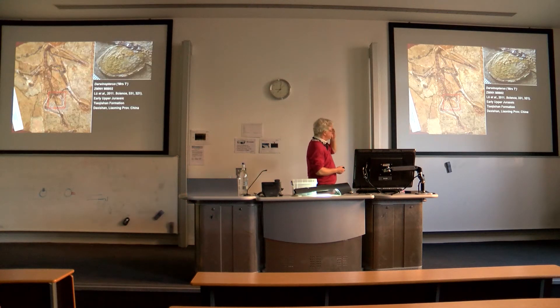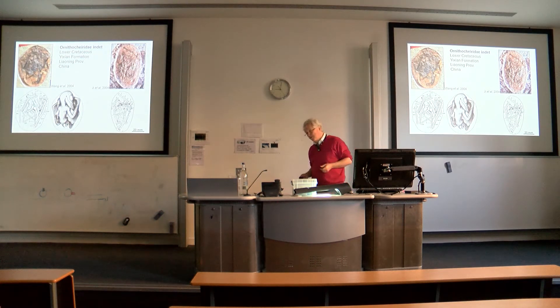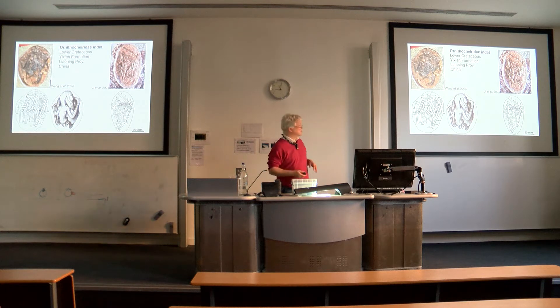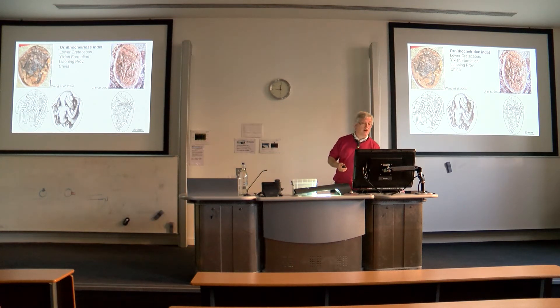This includes Mrs. T, an example of Darwinopterus, which is a pigeon-sized pterosaur from the Jurassic of China. The important thing here is that this is a female associated with an egg, which is extremely useful in terms of understanding key aspects of reproductive biology. We also have two beautifully preserved embryos and eggs from the Yixian formation of Liaoning, China — these are probably anurognathid pterosaurs.